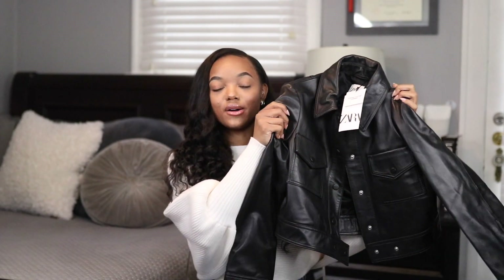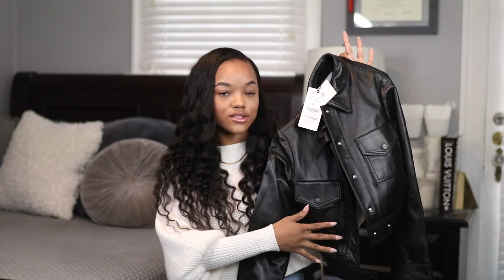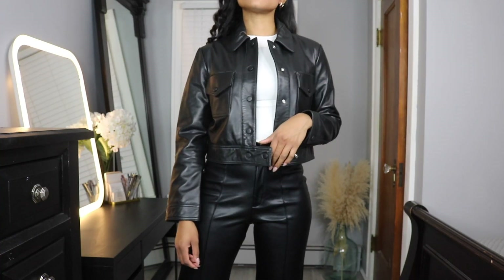Next I stopped by Zara and grabbed this beautiful cropped leather jacket. This one is actually genuine leather, so it was a little more expensive. I got it in a size small and I love how it fits. It's a shorter cut because it's cropped, it has a nice collar, two little pockets in the front, some black blended button details, and a cute little detail where it hangs over and snaps closed on the other side.